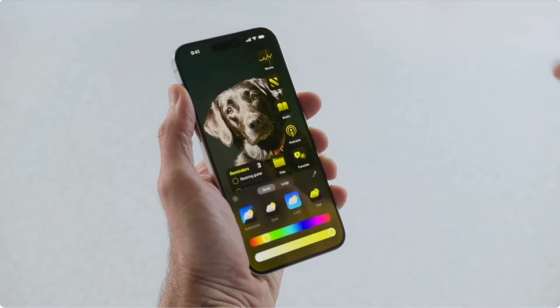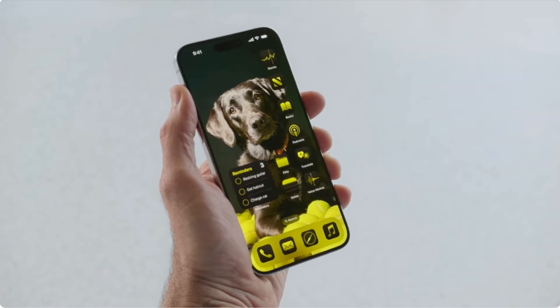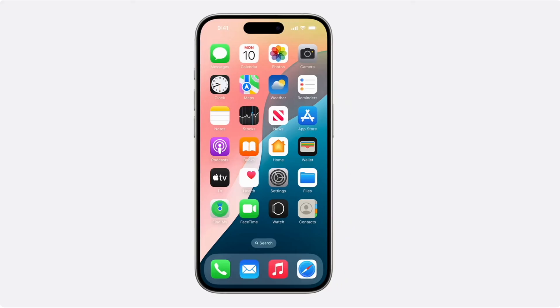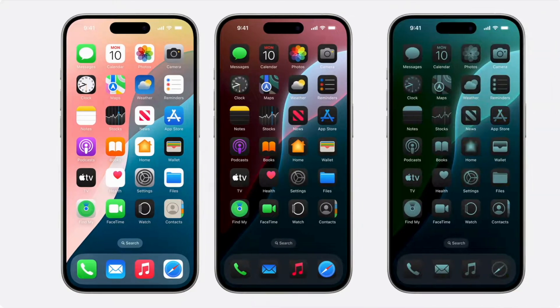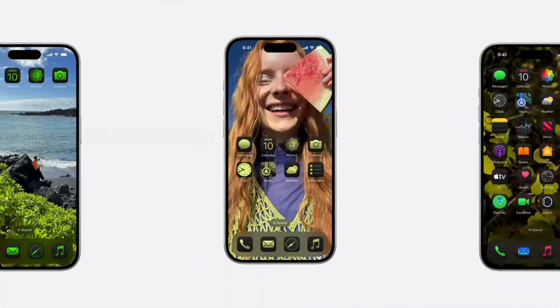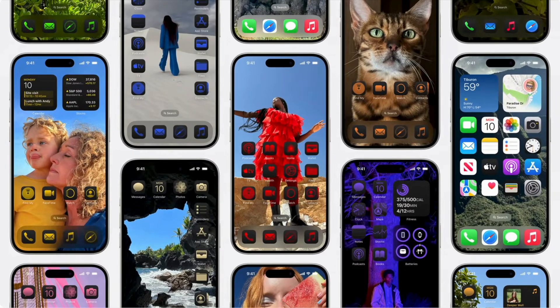One of the most anticipated changes coming is the ability to fully customize your home screen. You'll be able to add color to your app icons and even use shades of colors that match or complement your wallpaper. You can also set your icons to dark mode. Icons can now be placed wherever you like on your home screen, and making them larger will remove the name underneath. By tapping and holding on an icon, it brings up options for your app, including the ability to instantly turn an app into a widget if it's available.